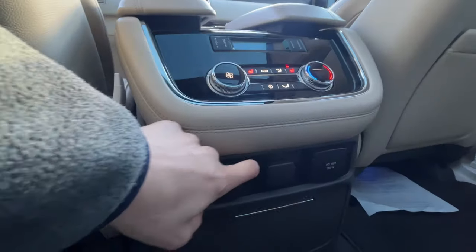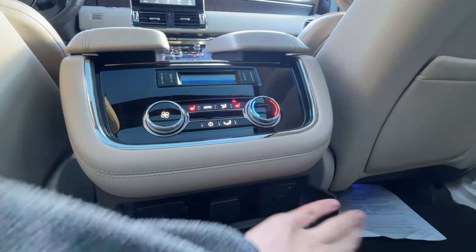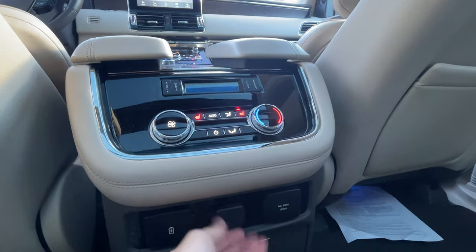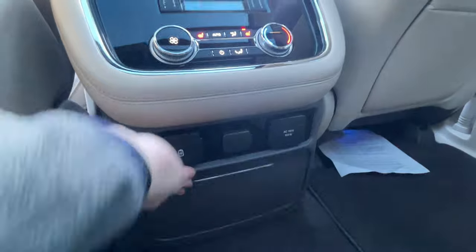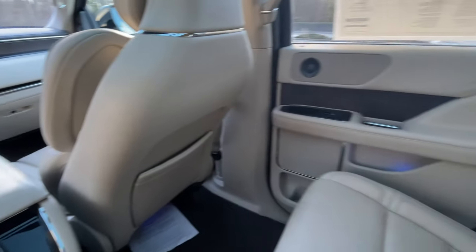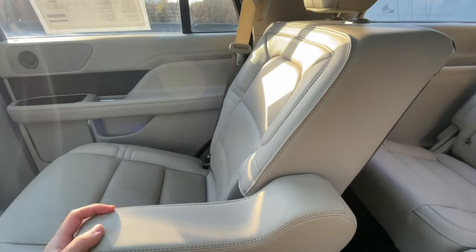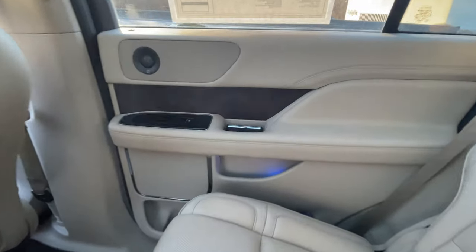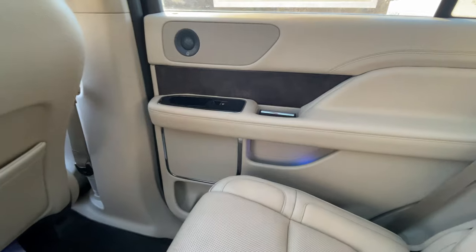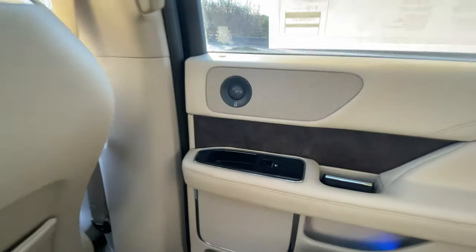There are additional charging solutions back here: two USB ports, a full AC power outlet, and a regular lighter in the center, along with two cup holders. Center passengers also get their own armrests. These seats fold down to increase luggage capacity. There's also beautiful ambient lighting that really shows off well at night, and you can see additional speakers for the Revel audio system.